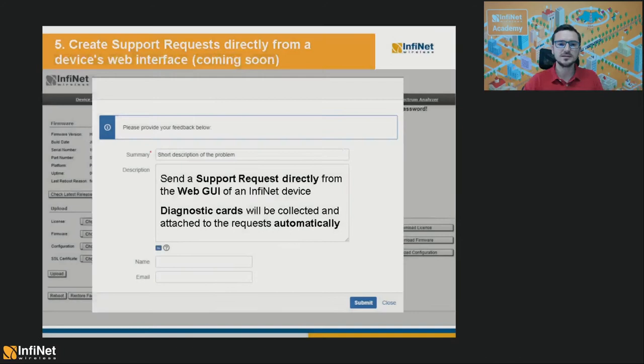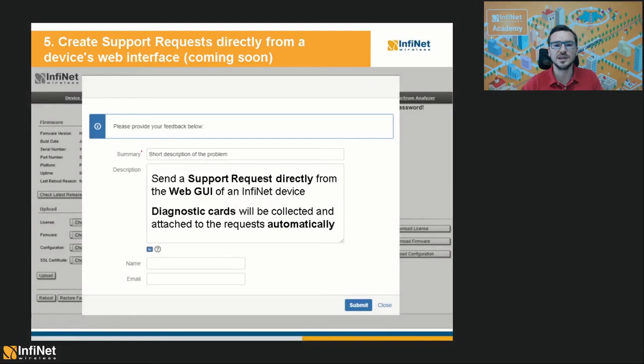The second upcoming support-related feature is the possibility to create requests directly from an Infinite device's web interface. Most probably it will be released during Q3 this year, and the great thing about it is that the diagnostic card will be automatically collected from the unit and attached to the request. This will save you the trouble of having to extract the files yourself and then attach them to your request, making the whole process a lot faster. Keep in mind that this feature will only work if the computer you are using to log into the Infinite device has internet connectivity, just like with firmware upgrades.